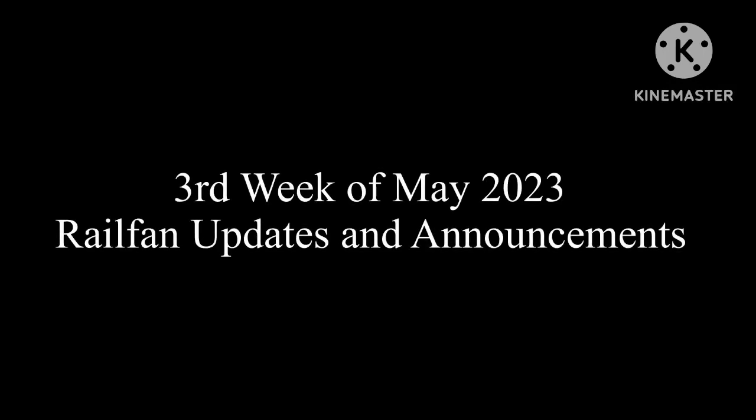Hello everyone, and welcome to the third week of May 2023 Railfan Updates and Announcements.